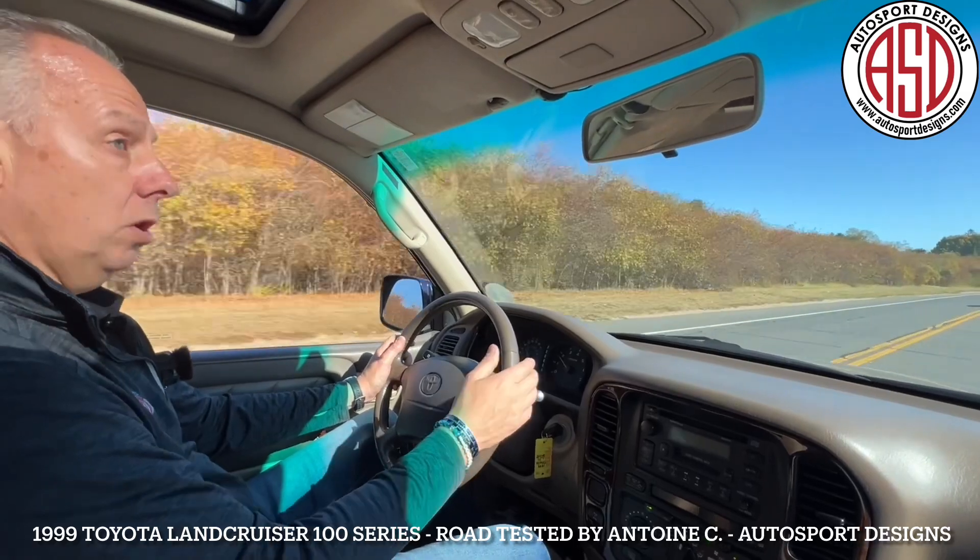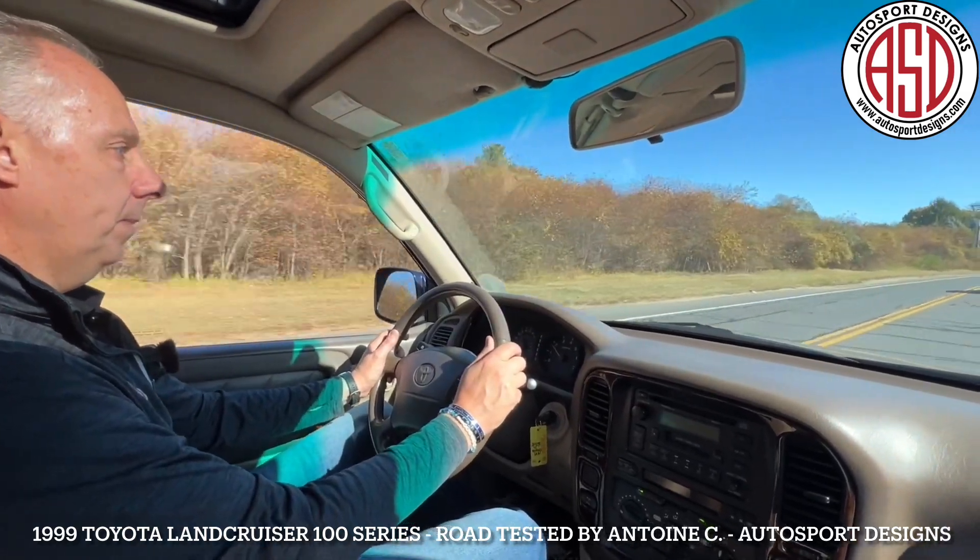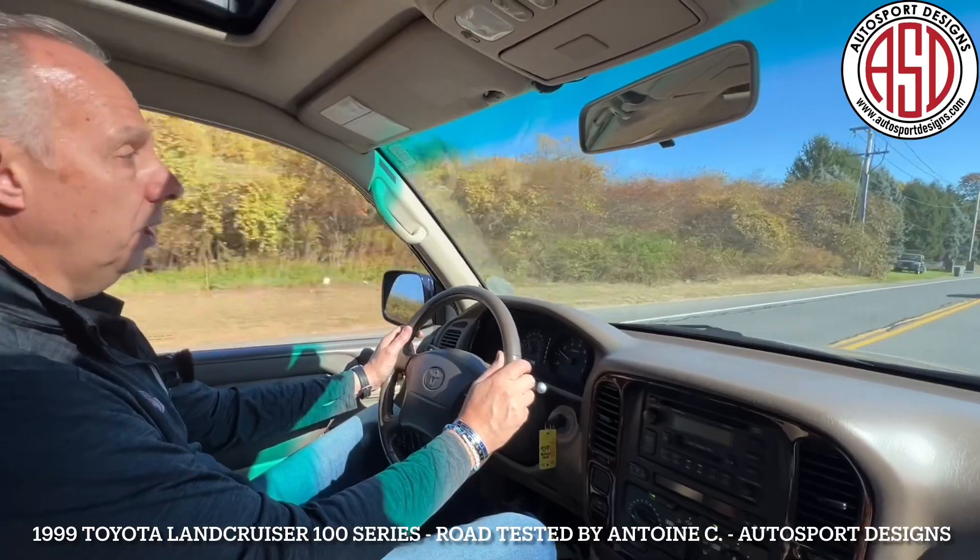Like and comment below. Subscribe if you're not already subscribed. Thank you for watching, and we will see you on the next one.